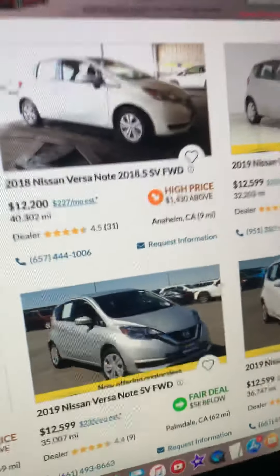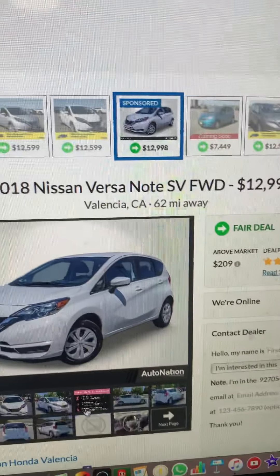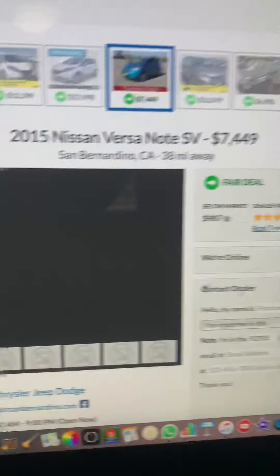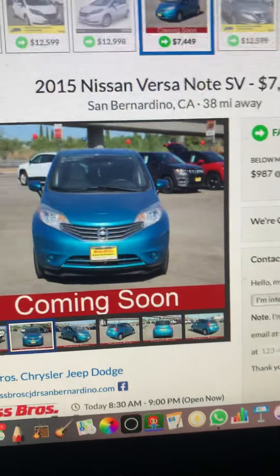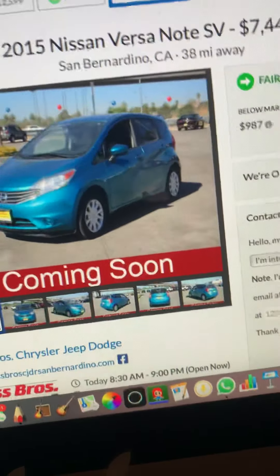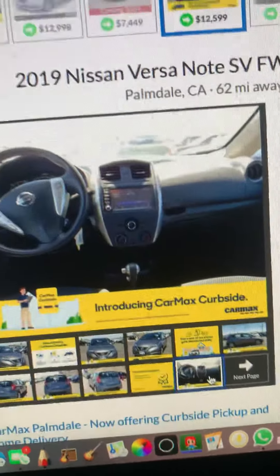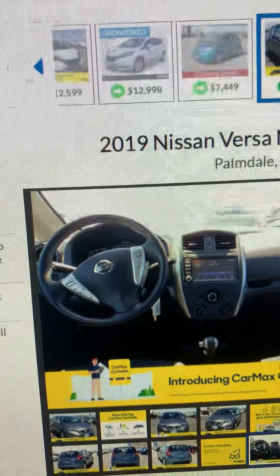The first car is the Nissan Versa Note. The reason I recommend this car — and it's one of my all-time favorites — is because it's a standard car that comes in a lot of different colors and in a hatchback body style. It would be a simple little car to get around town, maybe get you on a road trip, or that kind of stuff.